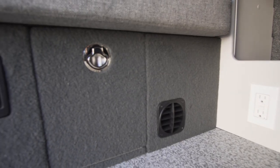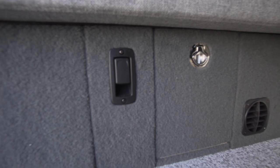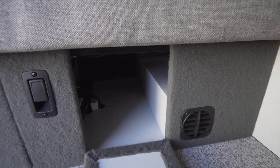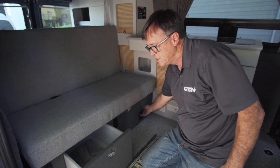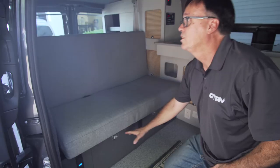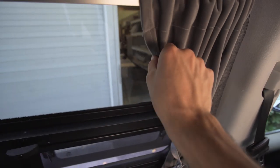On the bed system, we have a nice deep drawer. We also have a pass-through so you can have long items like two-by-fours, or skis, ski poles, that sort of thing.